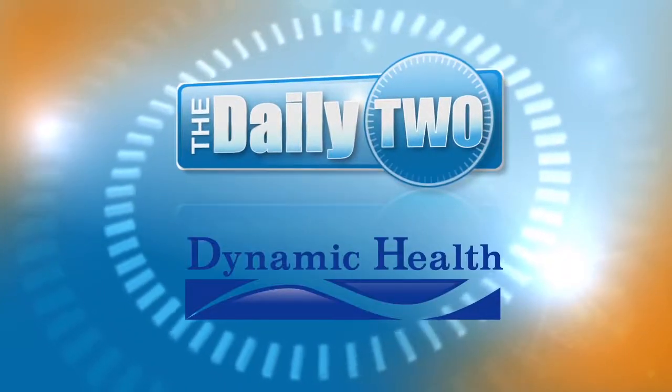The Daily 2 is brought to you by Dynamic Health. Welcome to The Daily 2.